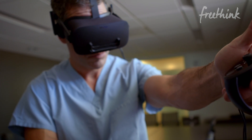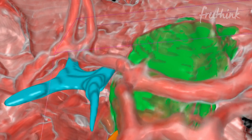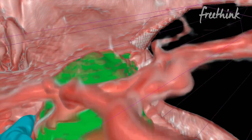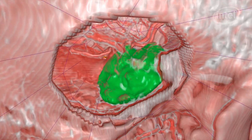The advantage that the virtual planning and rehearsal brings to our readiness for surgery is the ability to simulate multiple different approaches. In a real patient, we don't get to try that more than once — we only get one shot at it. In the virtual model, we can do two plans, three plans, five plans, and see which one is the best for the individual patient.